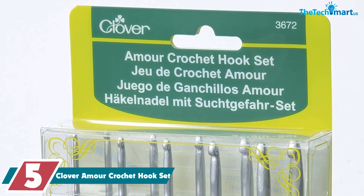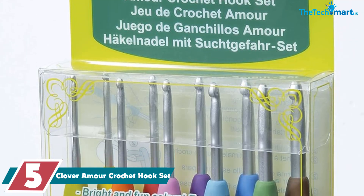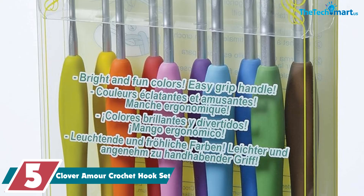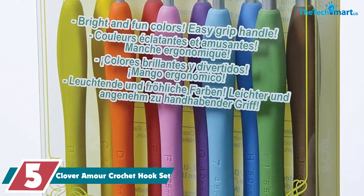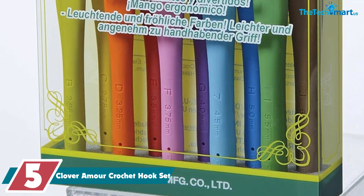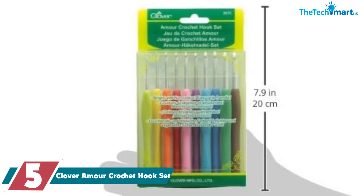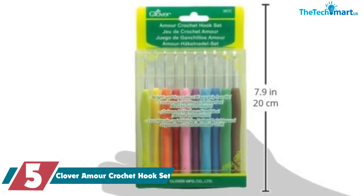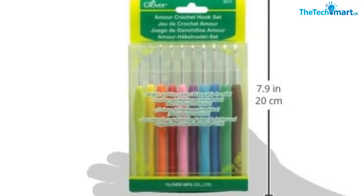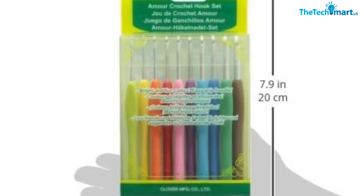Starting at number 5, we have the Clover Amur crochet hook set. We recently had the chance to try it out, and we were impressed with the quality and performance of these hooks. The easy grip handles are comfortable to hold even during extended crocheting sessions, and the bright colors make it easy to quickly identify the size of the hook you need. The optimal hook shape also makes for smooth and easy stitching.